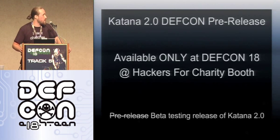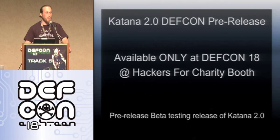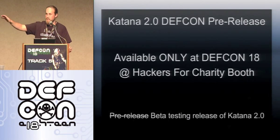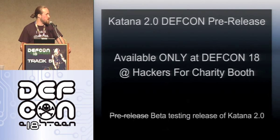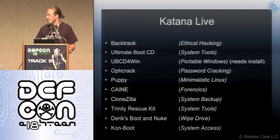I have a DEF CON free release. It's available at the Hackers for Charity booth just on the other side of these walls, all the way to the back. This is version 2.0; I have 1.0 and 1.1 releases as well. If you don't get it there, you can get it on the website. There are a couple of flaws in this release, which is why instead of pre-release it is now officially a beta release.